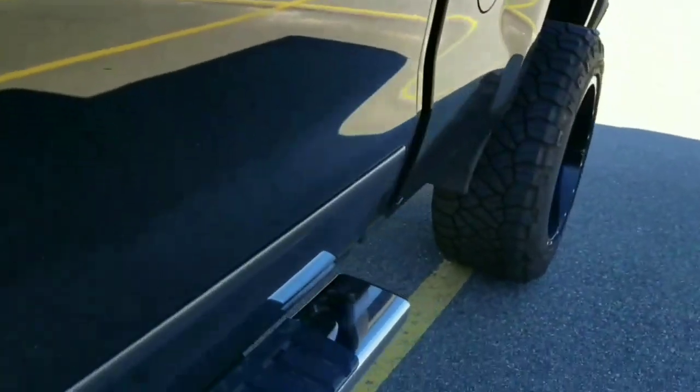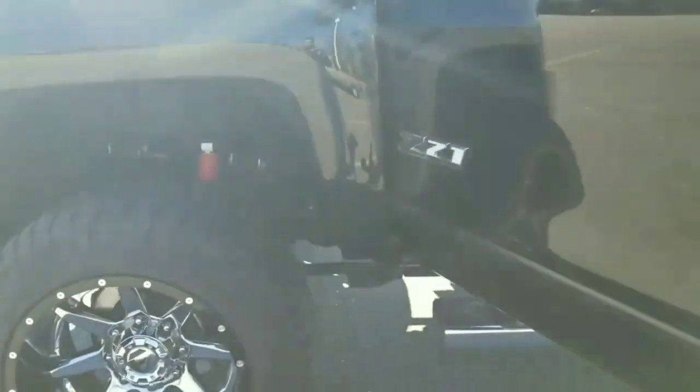My truck is sitting on 12-wide tires — also 33-inch tires, nothing different from stock diameter. The only thing that could be different from stock is the width of the tire.